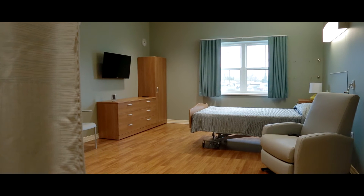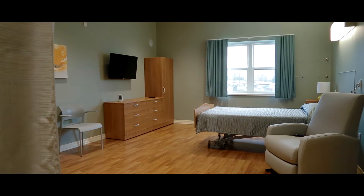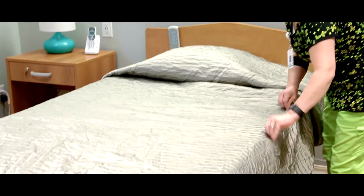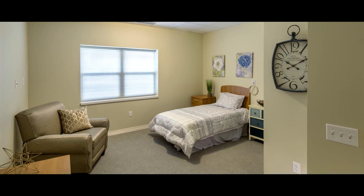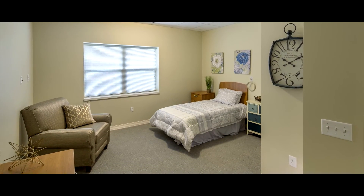All the beds have extra long, extra wide mattresses in them for comfort. They all have a lot of big open windows for lighting, a lot of space to move around the bed and into the bathroom. So when they have a lot of equipment, wheelchairs and walkers, there's plenty of space for that, plus for their families and their visitors.